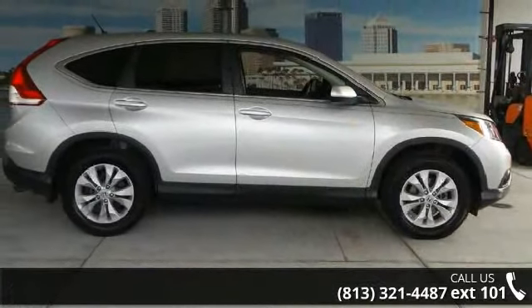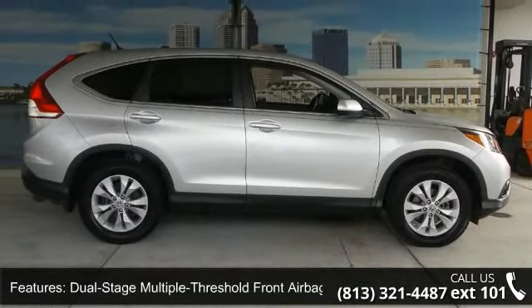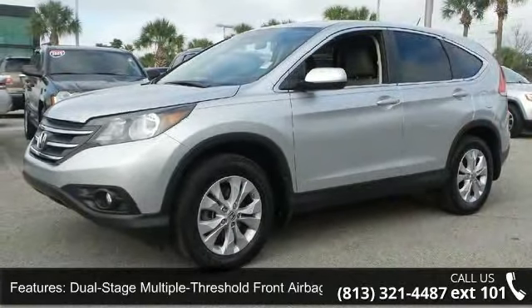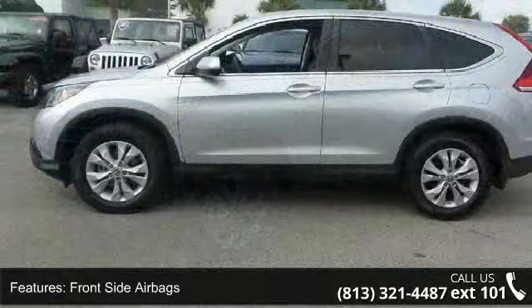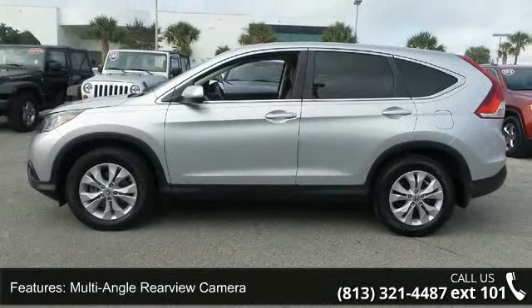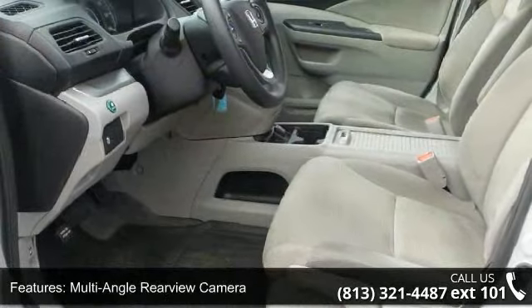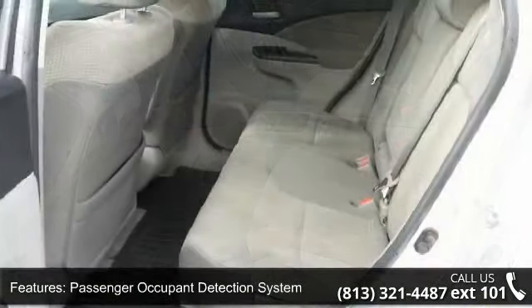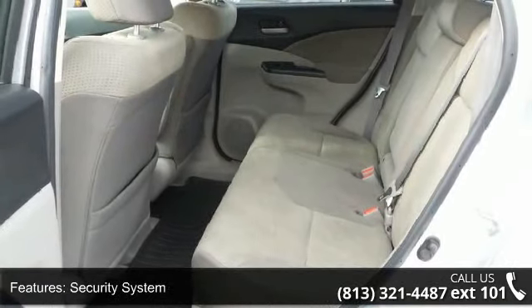This vehicle's top features include dual-stage multiple-threshold front airbags, front-side airbags, multi-angle rear-view camera, passenger occupant detection system, security system, side curtain airbags, 12-volt auxiliary power outlets, 6-speaker sound system, Bluetooth HandsFreeLink and streaming audio, and eco-assist system.